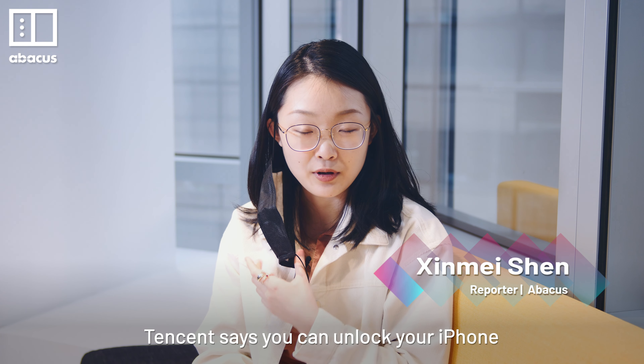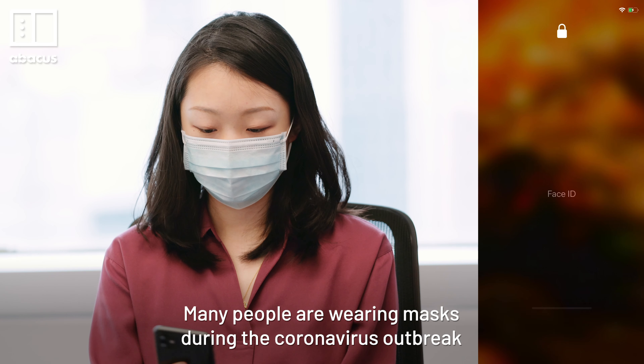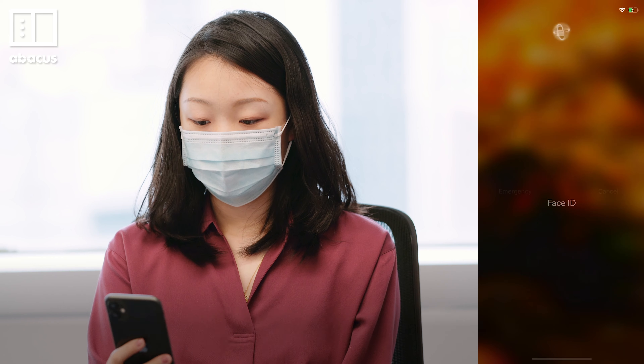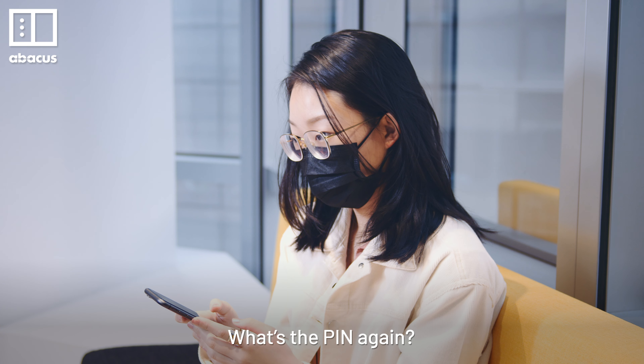Tencent says you can unlock your iPhone while wearing a mask. Many people are wearing masks during the coronavirus outbreak, which also means we're struggling to unlock our iPhones. What's the PIN again?